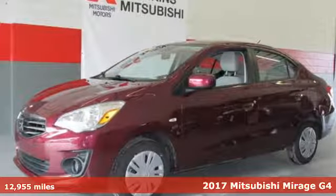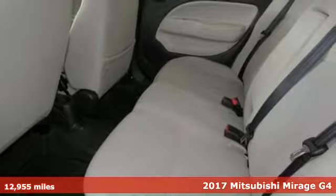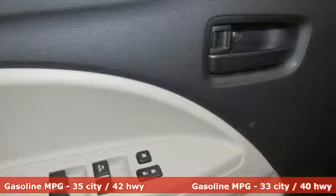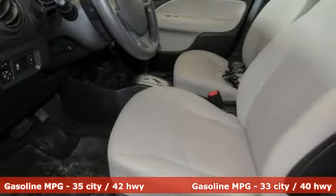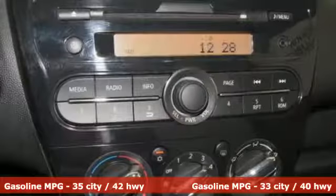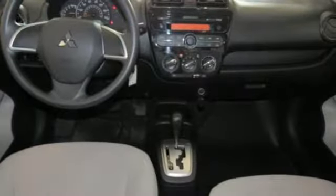Here's a 2017 Mitsubishi Mirage G4. Having a budget doesn't mean having to be boring. This Mirage is big on fun and little on fuel costs. The compact size makes it perfect for city maneuvers while remaining open enough to bring your friends. The rear spoiler puts an exclamation point on the stylish exterior.